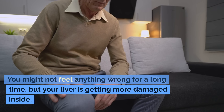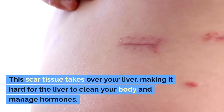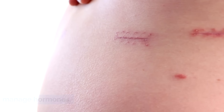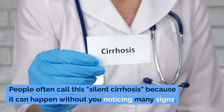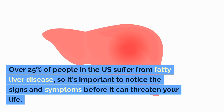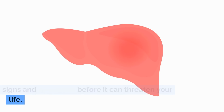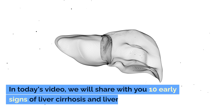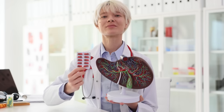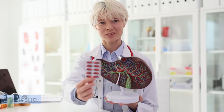You might not feel anything wrong for a long time, but your liver is getting more damaged inside. This scar tissue takes over your liver, making it hard for the liver to clean your body and manage hormones. People often call this silent cirrhosis because it can happen without you noticing many signs. Over 25% of people in the U.S. suffer from fatty liver disease, so it's important to notice the signs and symptoms before it can threaten your life. In today's video, we will share with you 10 early signs of liver cirrhosis and liver disease, plus easy remedies and food advice to help repair your liver.